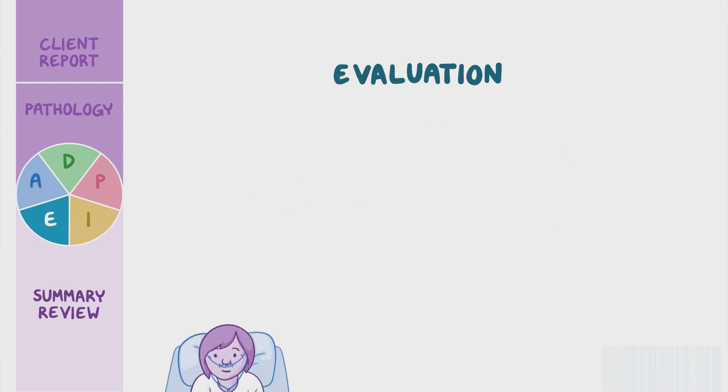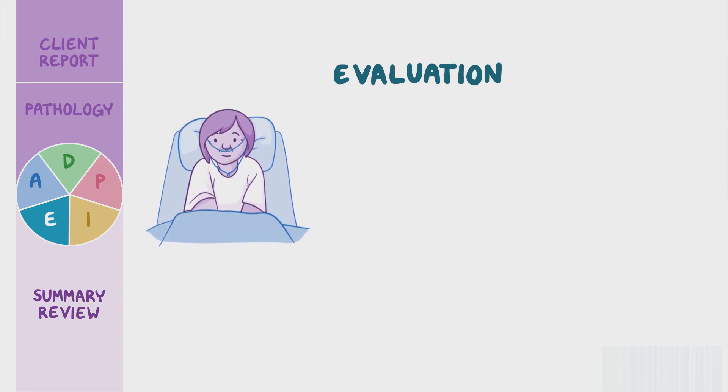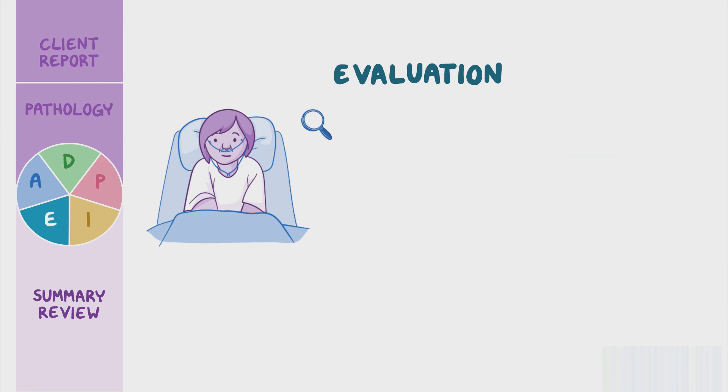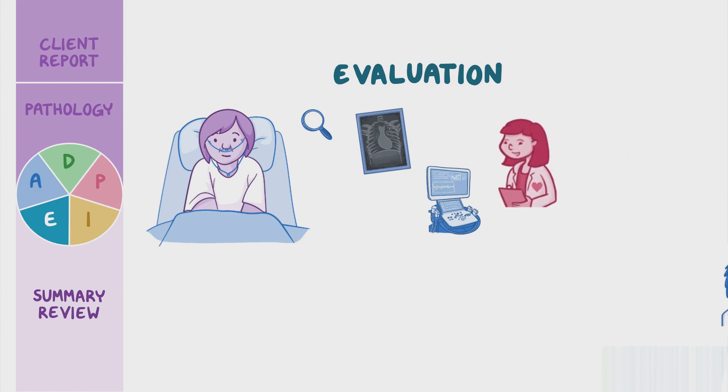She is transferred back to the telemetry unit for at least 24 hours for continuous monitoring of her cardiac function. Her latest vitals are pulse 85 beats per minute, blood pressure 118 over 70 millimeters of mercury, respirations 16 per minute, temperature 98.6 degrees Fahrenheit or 37 degrees Celsius, oxygen saturation 94% on 2 liters of oxygen via nasal cannula, and she's rating her pain 2 out of 10. She will require repeat chest x-rays and echocardiograms going forward and will be followed by a cardiologist. She will follow up with her oncologist in a week to monitor her response to the procedure and make adjustments to her treatment plan as required.